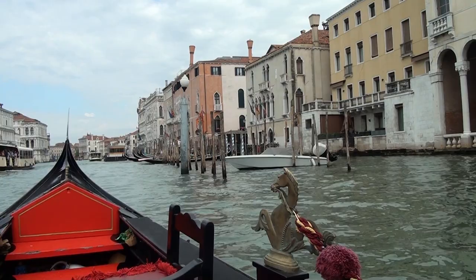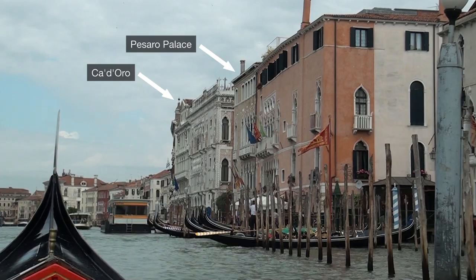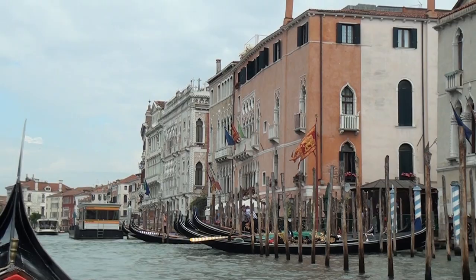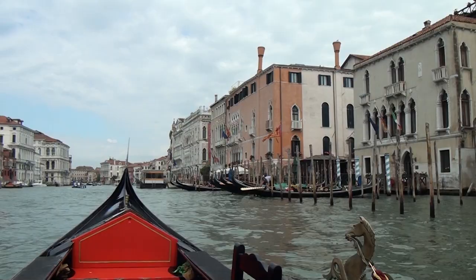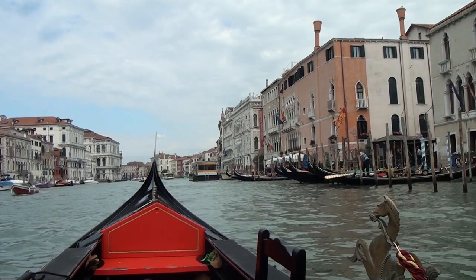We're now approaching Pesaro Palace, where we're staying, and next door is the Pesaro Museum. It's the first time I've ever been right next door to a museum, and unfortunately we just didn't have the time to see it — something I would do on my next trip to Venice. So our gondola ride is coming to an end, but it's been very enjoyable. It's a great way to see Venice, especially some of the smaller canals. From Venice — Arrivederci!